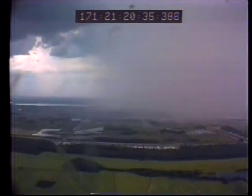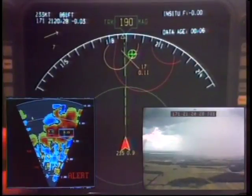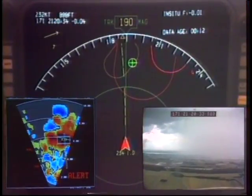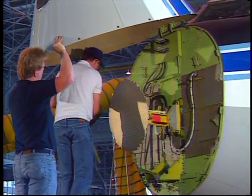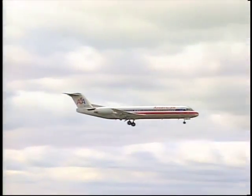Weather causes costly delays and contributes to about 30 percent of aviation accidents. Langley-developed technology has already had an impact on one deadly weather phenomenon: wind shear. NASA researchers developed special radar that can detect microbursts associated with thunderstorms. That equipment is now on many U.S. airliners.